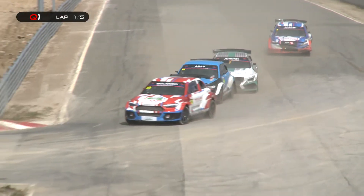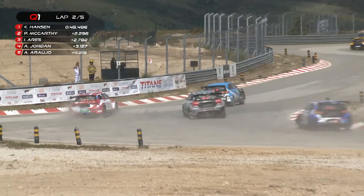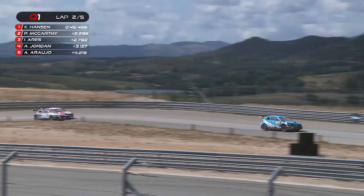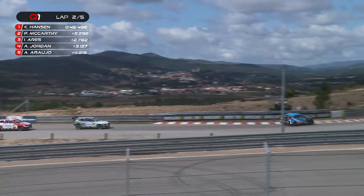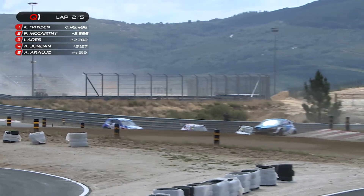You can see the bodywork damage there for Ivan Ares — you can see the contact and the strife he's gotten into. McCarthy goes wide, which allows Ares through and also allows Andy Jordan nearly to pull alongside. He does pull alongside and finds his way past. Absolutely brilliant stuff from Andrew Jordan, up into third place. Ares now into second.